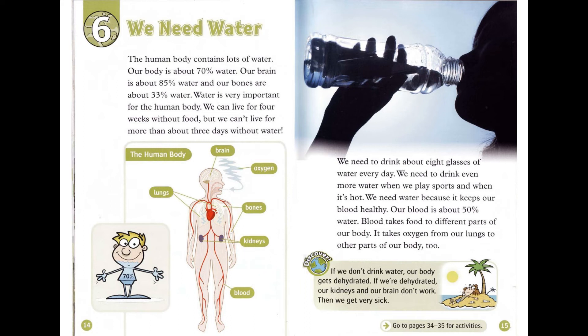Discover! If we don't drink water, our body gets dehydrated. If we're dehydrated, our kidneys and our brain don't work. Then we get very sick.